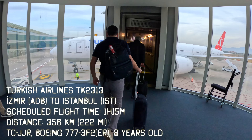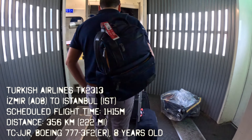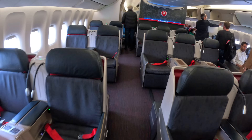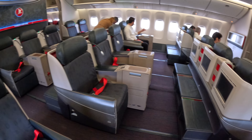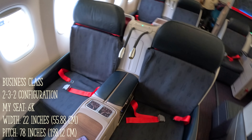Turkish Airlines has 33 Boeing 777-300ER aircraft in its fleet. Compared to the Boeing 787 and A350 which have newer all-aisle-access business class seats, the Boeing 777 features the airline's older product, introduced in 2010. The seats are in a 2-3-2 configuration, with 4 rows in the forward cabin followed by another 3 rows behind door 2. For this flight, I picked seat 6K.